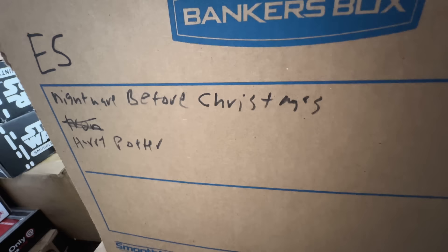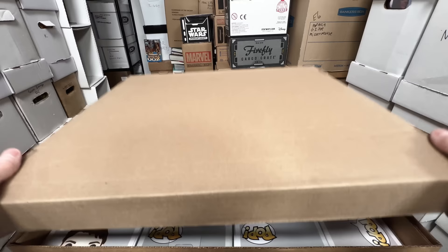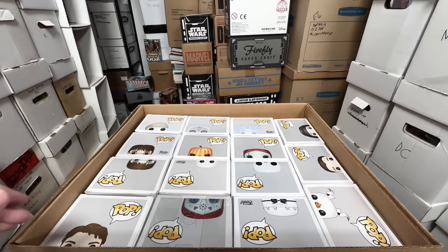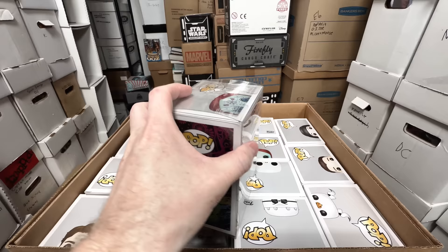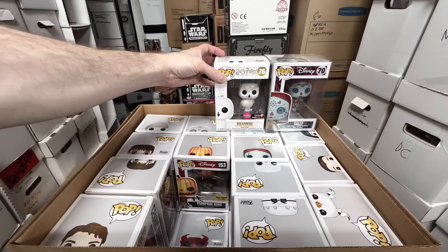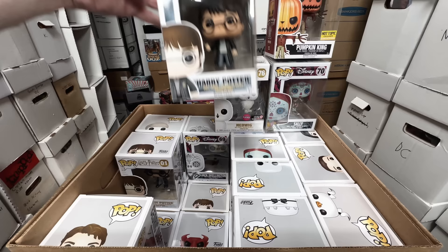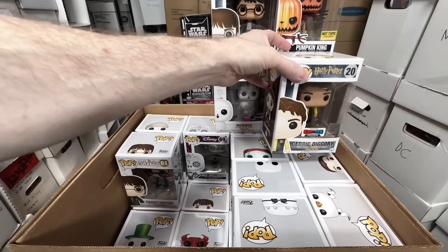This box is Nightmare Before Christmas, which I've been getting rid of some of, but it's going to be a challenge. Harry Potter ones I'm not rushing to get rid of — those are probably all keepers. I absolutely love Nightmare Before Christmas so it's really hard to part with them. The rare ones I want to keep. This one is a keeper because it's a kind of rare Sally. Hedwig is definitely a keeper. Pumpkin Jack — I think that's a keeper. Original Harry Potter — that's a keeper. Cedric Diggory — that's a keeper.